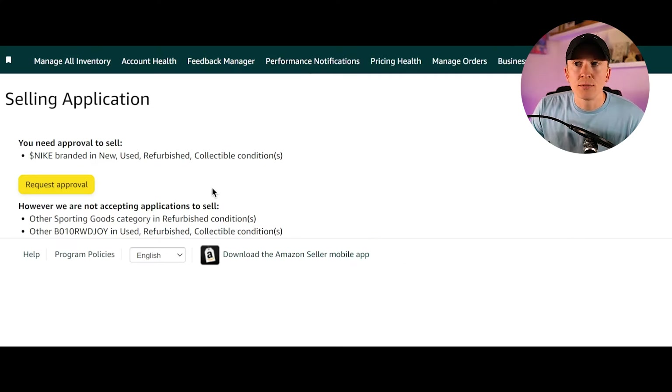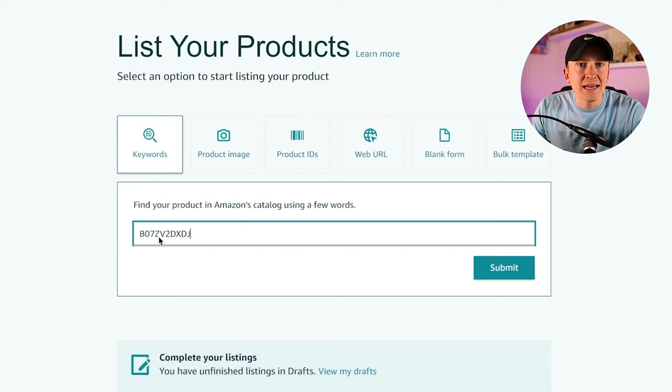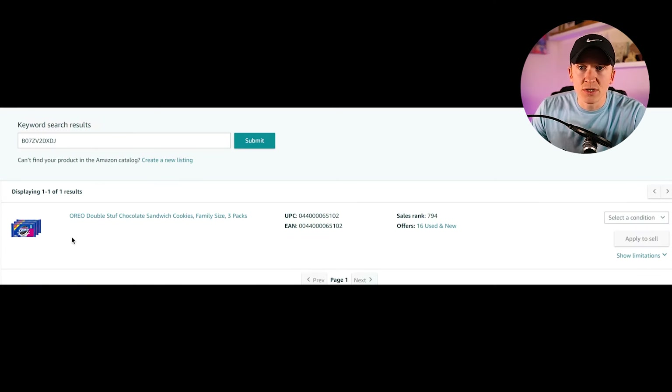Clicking request approval brings me to the selling application page for Nike — all you have to do is click the request approval button. I also want to show you how to get there for free without software. If you're in Amazon Seller Central, go to Catalog, then click Add Products. You can put in any ASIN you're looking to add and it will tell you whether to apply to sell it or if you already have ability to sell that product.